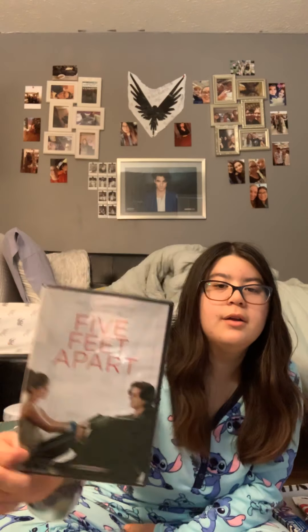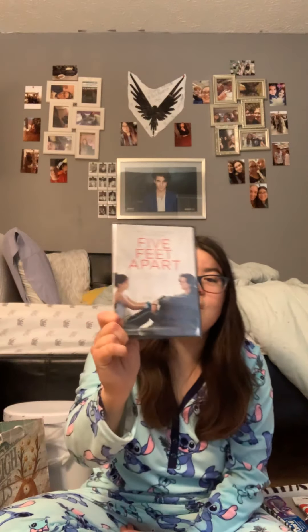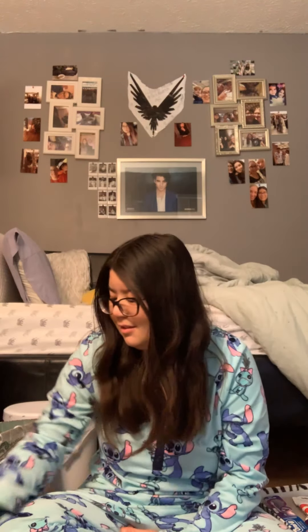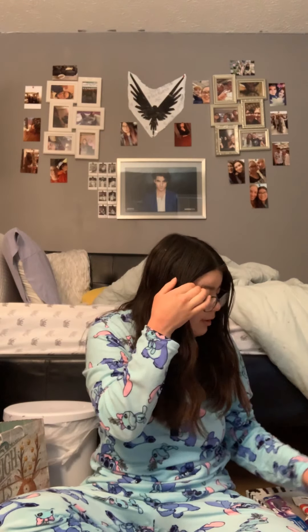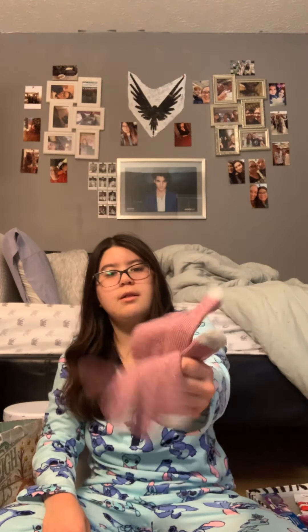And then I got the movie Five Feet Apart — best movie ever, you need to go see it if you have not. We also got some lip balm, some post-it notes, and some cute tech gloves.